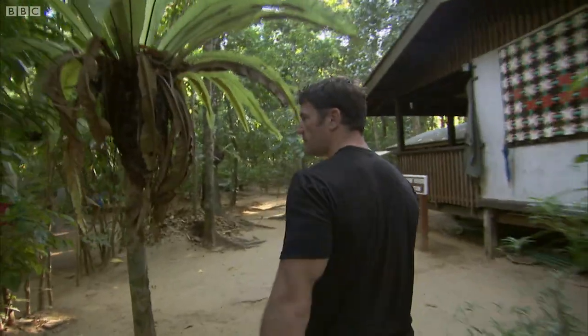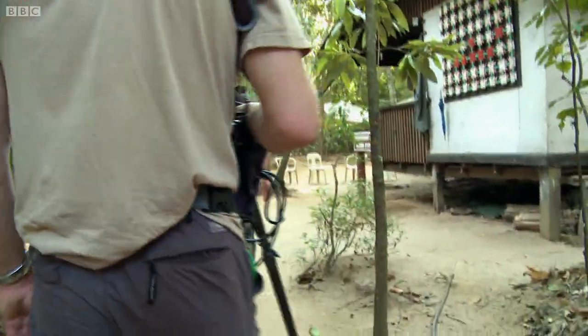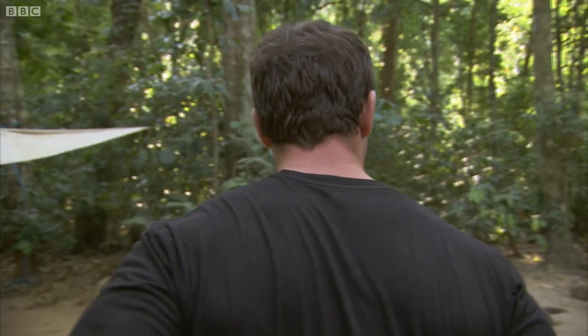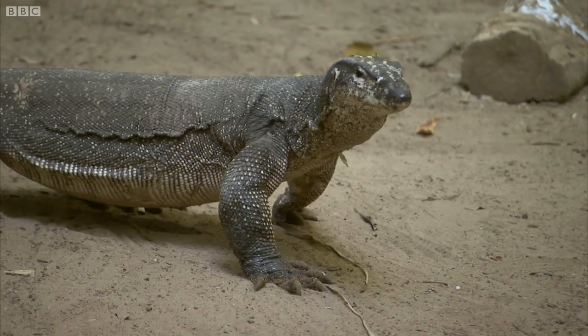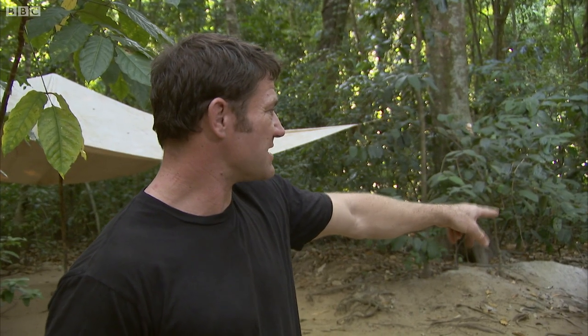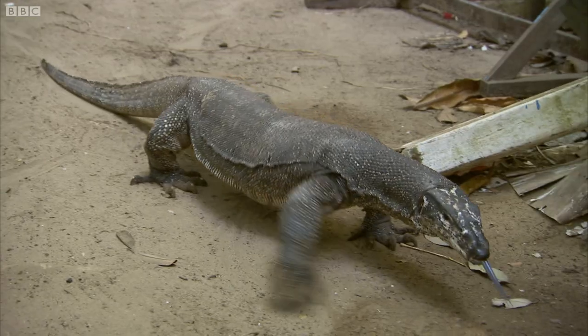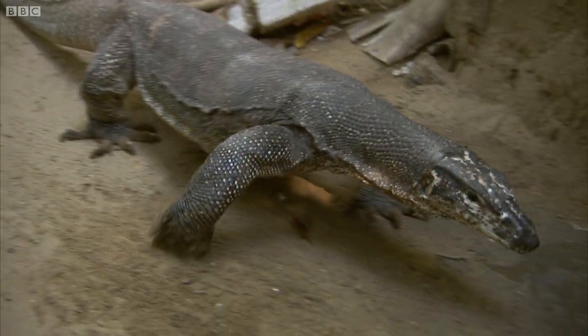Everyone keep your eyes peeled and give me a shout if you see anything. Water monitors need to be approached with care because they're potentially very dangerous animals. Just there. This is a water monitor and he's very bold indeed. Nothing is safe from the water monitors on this island.